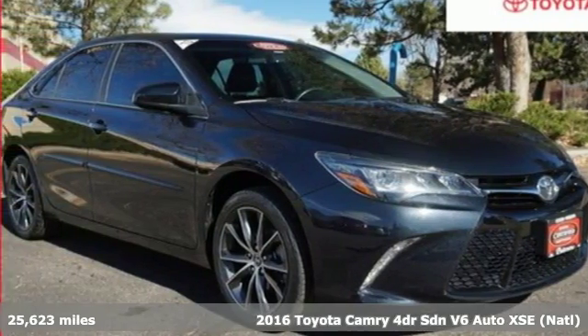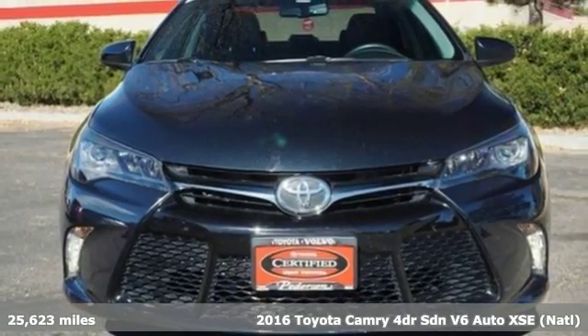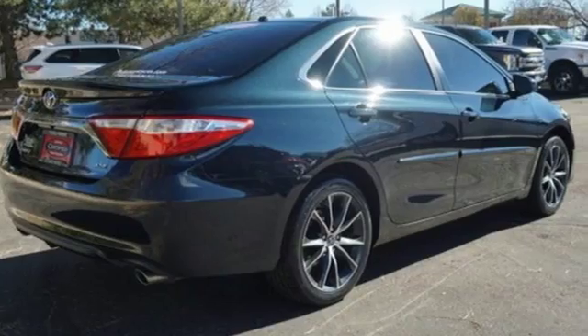Here's a certified 2016 Toyota Camry. This is a car that demands respect. After all, not many cars have the tremendous history and pedigree of the Camry.